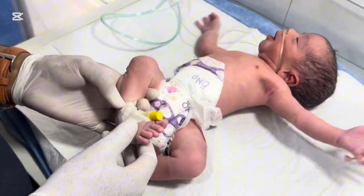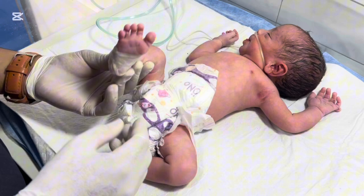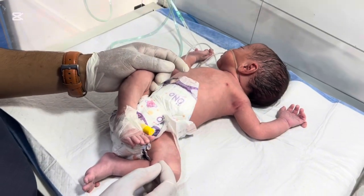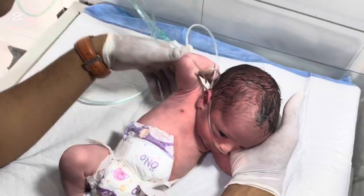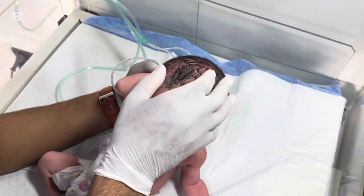The answer lies in the early weeks of pregnancy, when a baby's hands and feet are developing. Normally, during the first few weeks in the womb, small buds form that later separate into fingers. Sometimes, due to a minor genetic variation, one of these buds splits or forms an extra one, resulting in an extra finger.